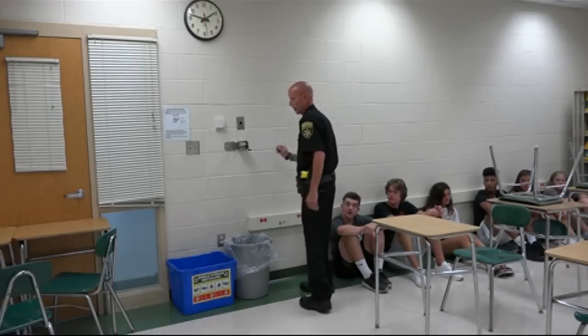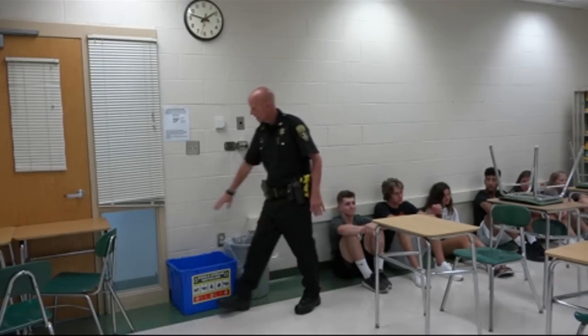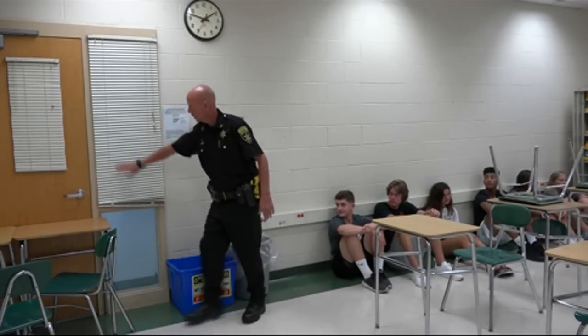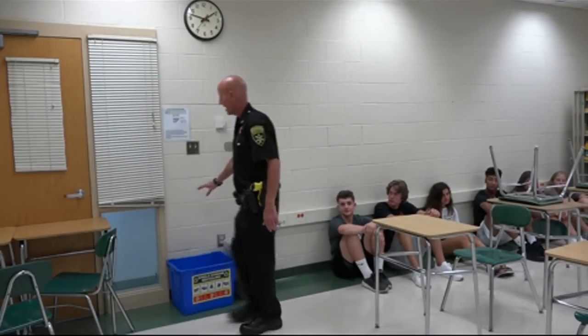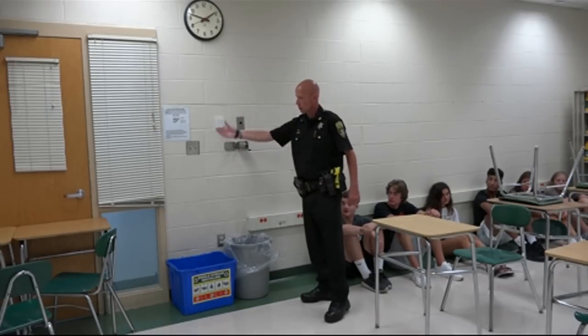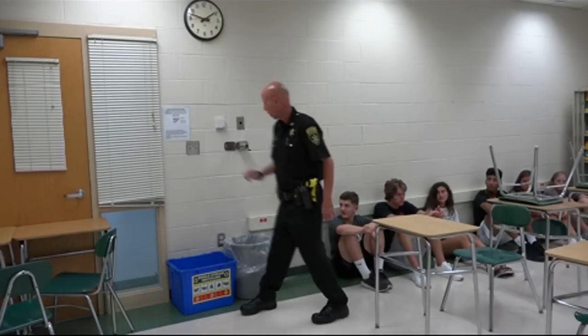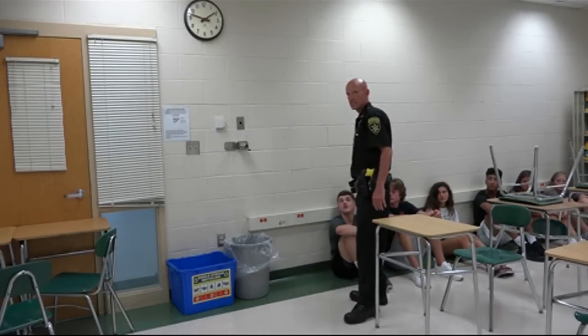The important thing to remember during a lockdown is that, depending on where you are, we want students away from the window and away from the door window. Right now, where they are, line of sight is not an issue. If the intruder looked in through the bottom window or the window in the door, he could not see students inside this classroom.